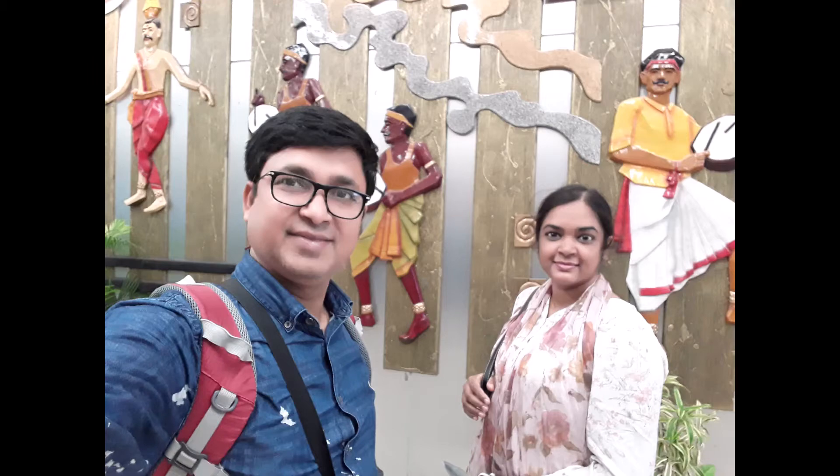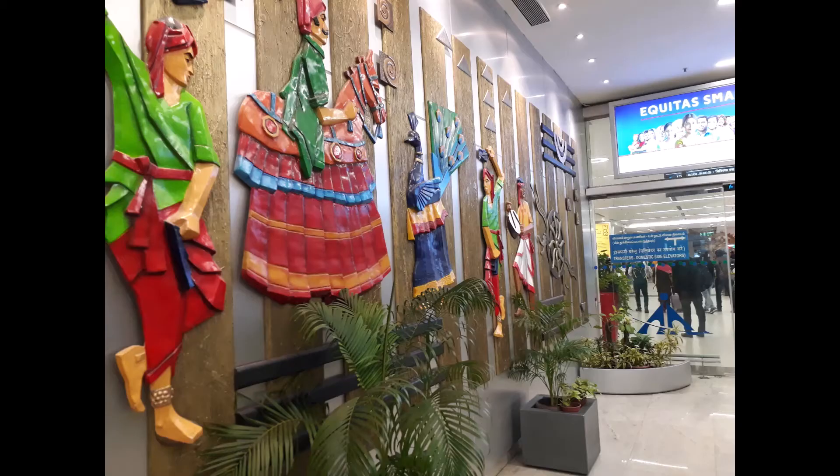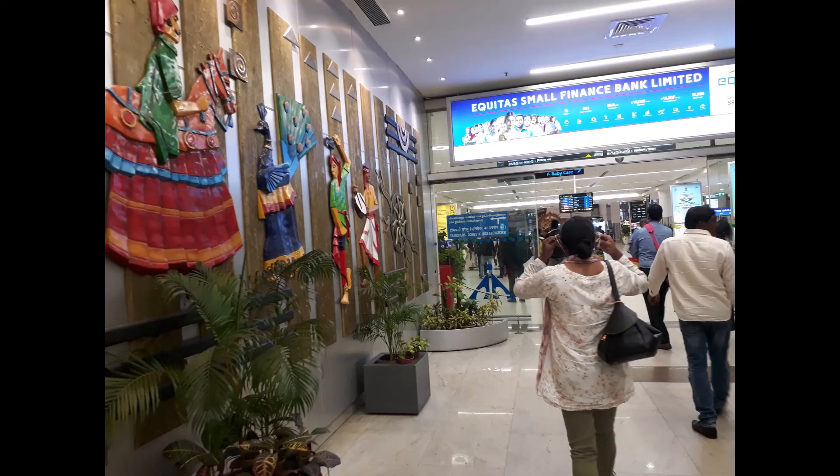We are at Chennai Airport. This is a very nice airport. The decoration of this airport is so beautiful — I like it very much.